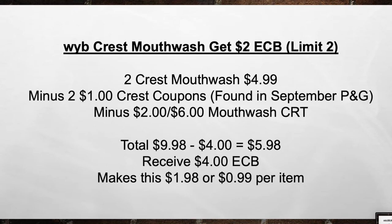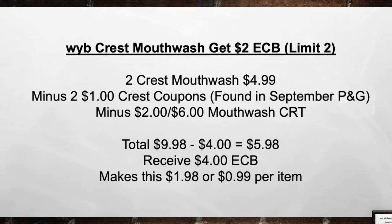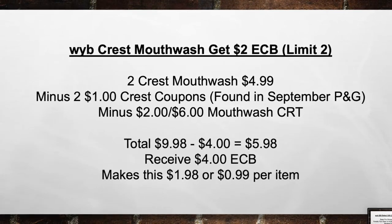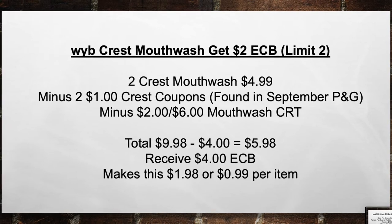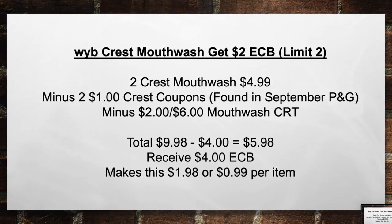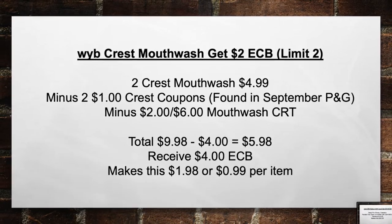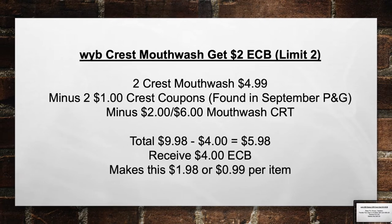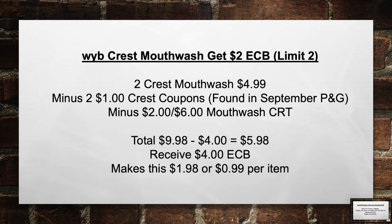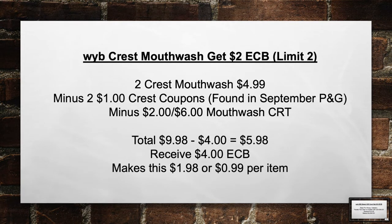Now let's move on to Crest Mouthwash — get $2 in extra care books when you buy them this week. Pick up two Crest Mouthwash for $4.99. Minus $2 Crest coupons found in the September P&G and $2 off of 6 Mouthwash CRT. Total from $9.98 minus $4 in coupons equals $5.98 out of pocket. Then receive back a $4 extra care book, making this $1.98 or $0.99 per item.